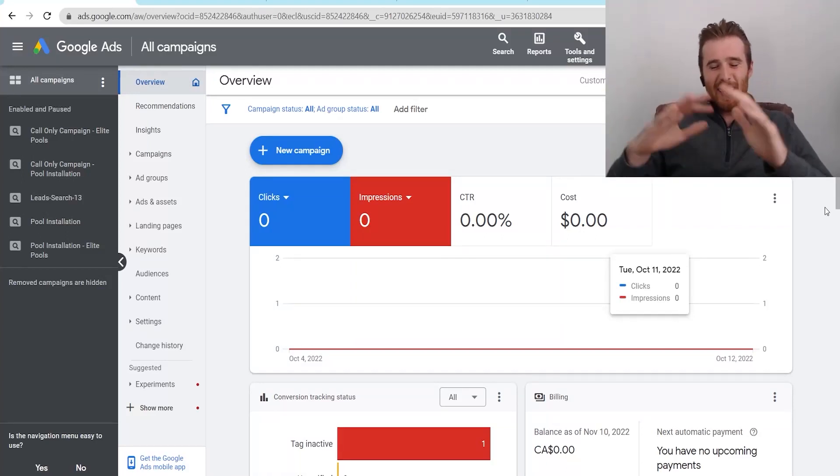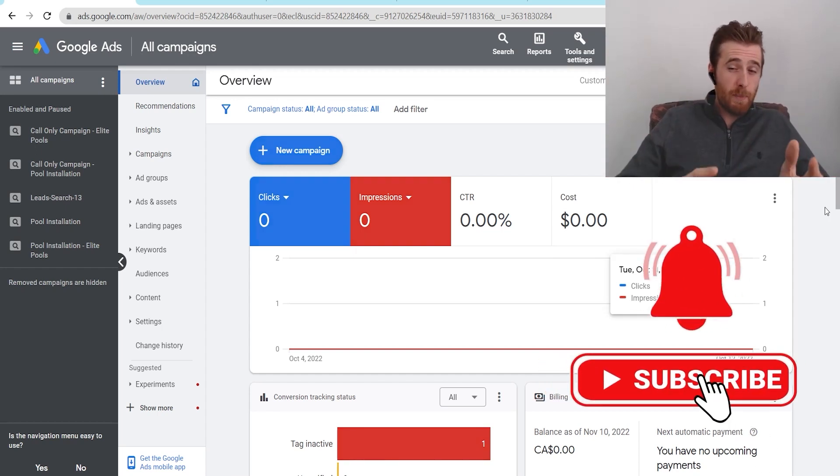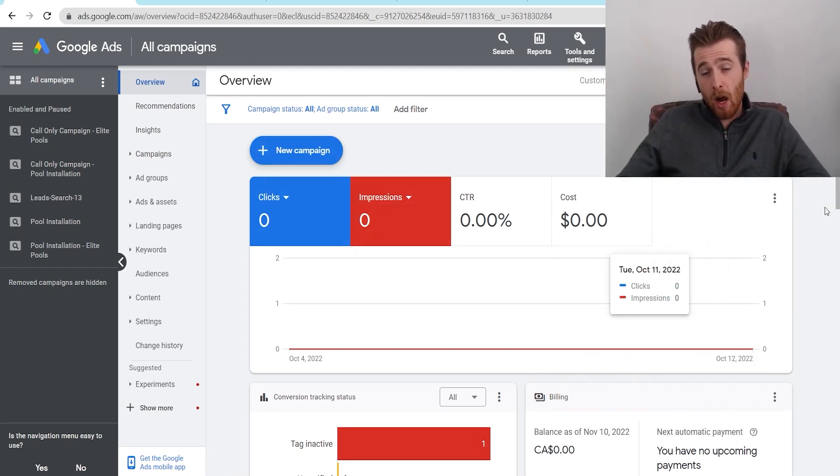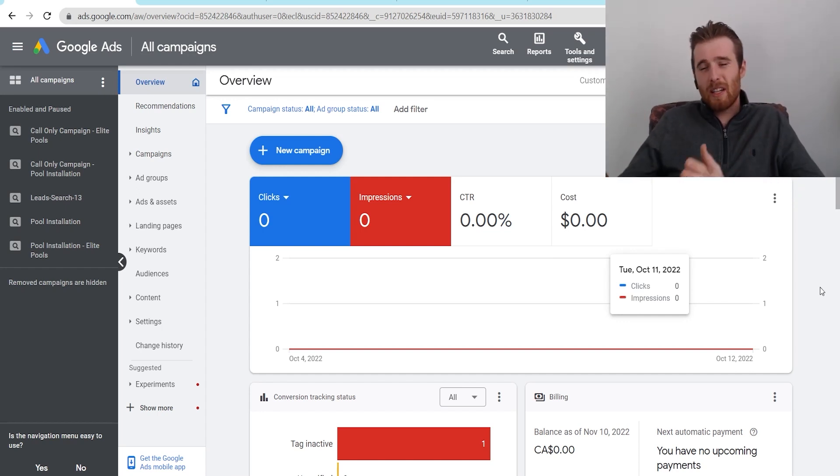Hey, it's Matt from Tradesman Digital Marketing. Today's video I'm going to walk you through how Google Ads work for businesses. I'm going to be going over how they work for service-based businesses more so than e-commerce, just because we specialize in service-based businesses. I'm very good at getting leads for them, so I'll talk more about that in this video.